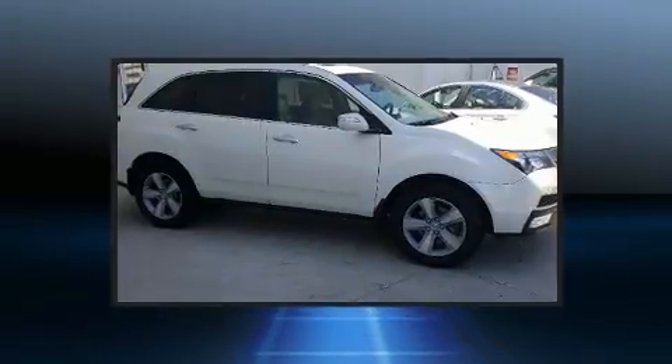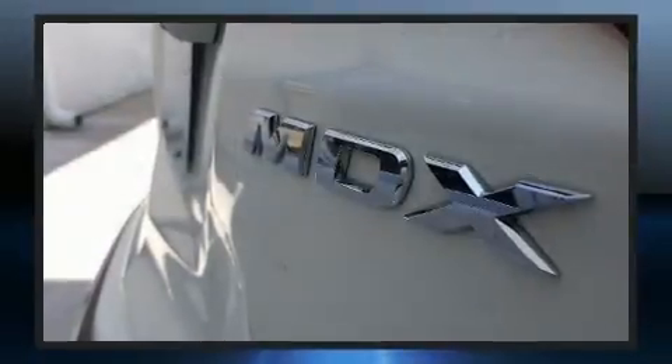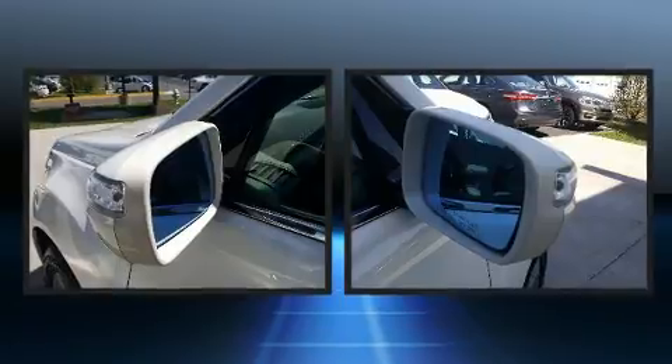Third-row seats expand the maximum passenger capacity to 7. With high-intensity discharge headlights illuminating your path, you'll always appreciate maximum visibility.